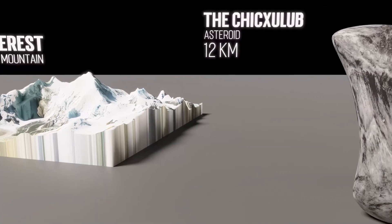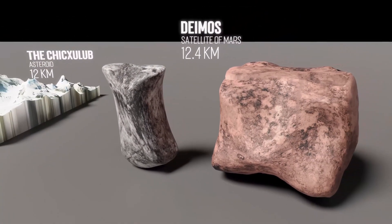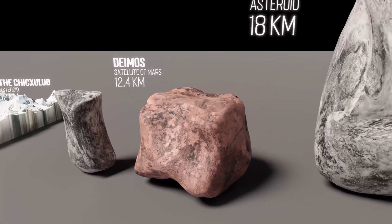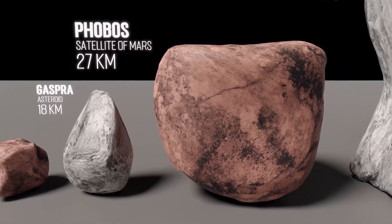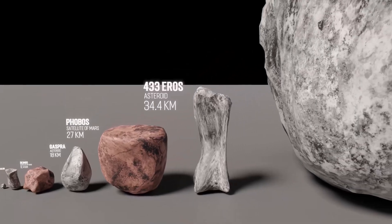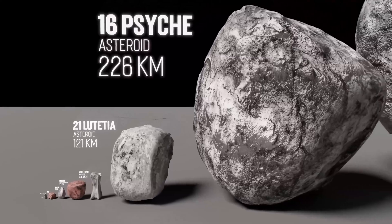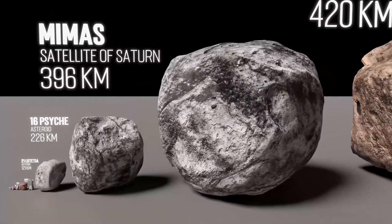But we are looking for bigger objects — so let's get out of our lovely planet. This is Deimos, the smallest satellite of Mars. It's big, but not that big. This is Mimas, a satellite of Saturn. It is almost 32 times bigger than Deimos.